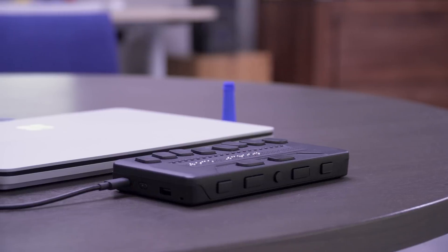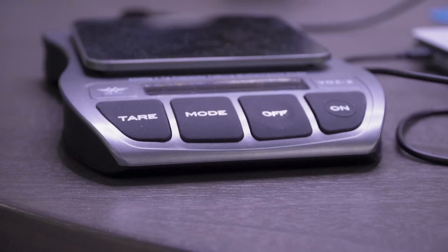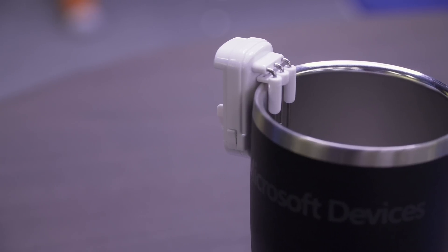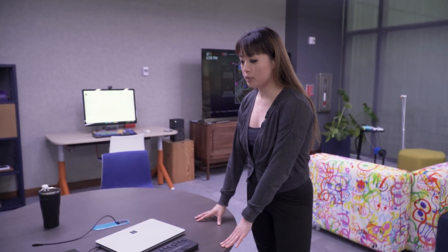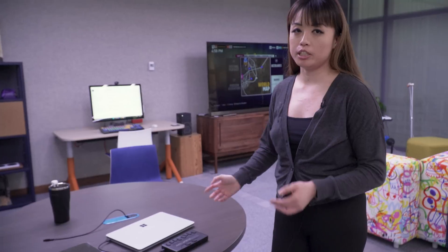Over here, we've got a Surface Laptop Studio connected to a braille display and an audio scale. In the background, you'll also see there is a cup with a tell-me-when sensor that lets the person pouring know when the liquid is near the top. These are great demonstrations of what tech — not only what Microsoft makes but what third parties also offer — that can make life a little bit easier for people with different needs.